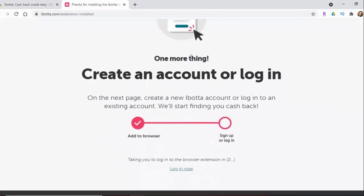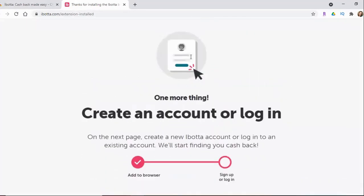Now it has been added to my browser, but I have to sign in — I already have an account so I sign in right here. A couple of things to note before you get started: it only works in the Chrome browser, and you have to have an Ibotta account. Don't worry, it's free. If you don't have one yet, there's a link in the description box down below to set one up and it's really easy.